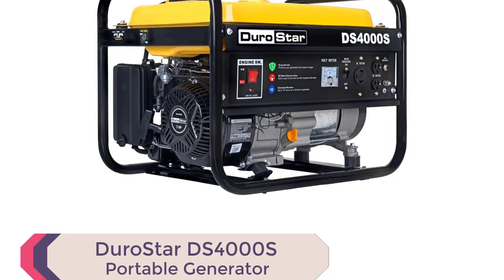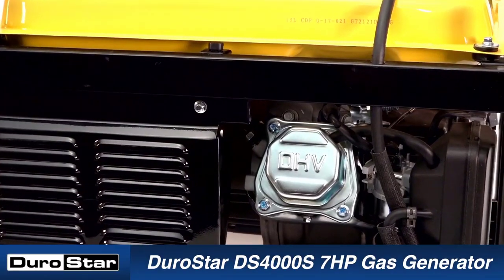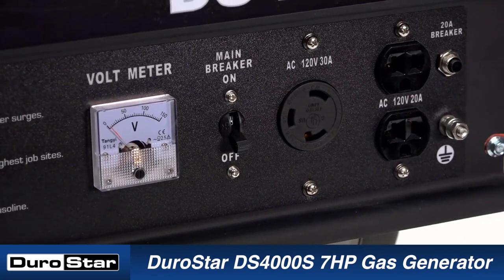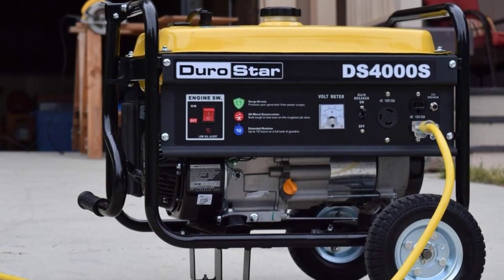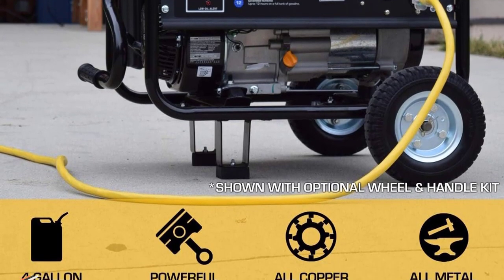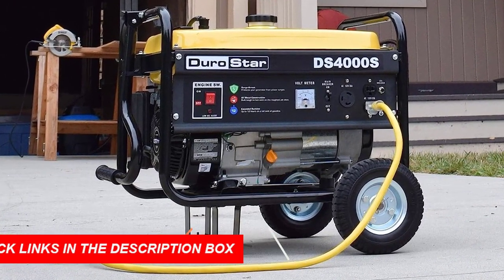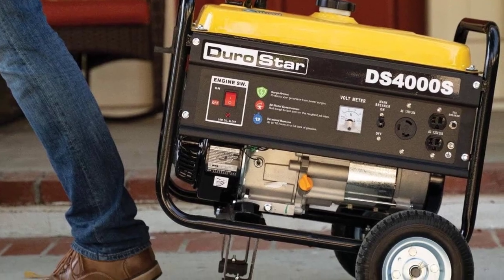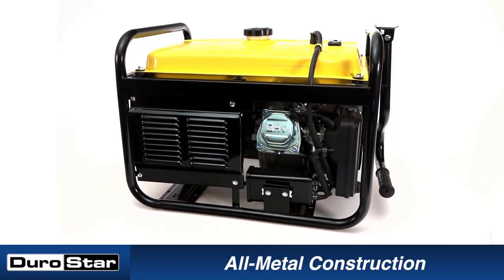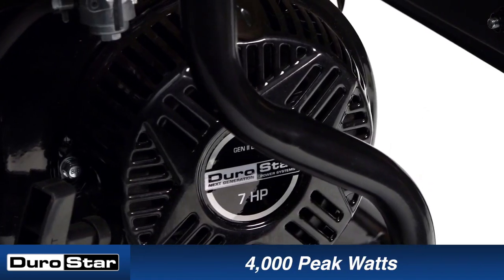Number 2: Durastar DS4000S Portable Generator. The Durastar DS4000S Portable Generator, yellow/black, is among the best generators for home use in 2023. This portable generator provides ample power, with 4,000 peak watts and 3,300 running watts. The Durastar 208 cubic centimeters OHV engine is a workhorse that handles heavy loads, from lights and a refrigerator to a home air conditioner and high amperage power tools. The low-oil shut-off feature protects your investment by shutting off the generator when it senses that the oil is low. The power panel includes two 120V household outlets and one 120V 30A twist-lock outlet, providing maximum compatibility in your applications. Additionally, the panel includes a voltmeter for measuring voltage output.